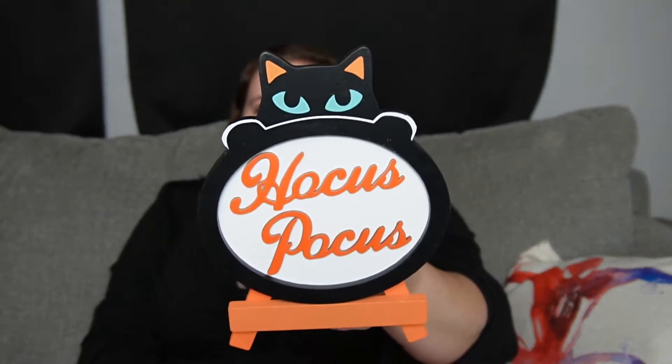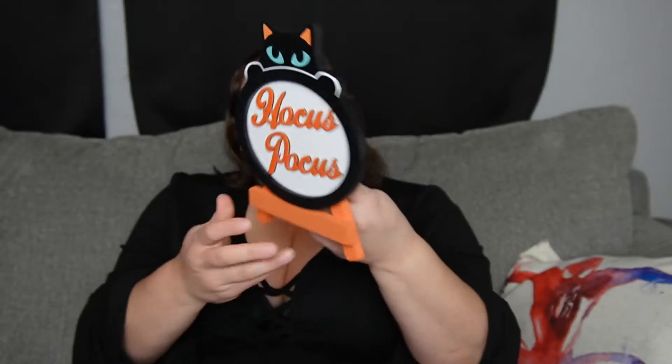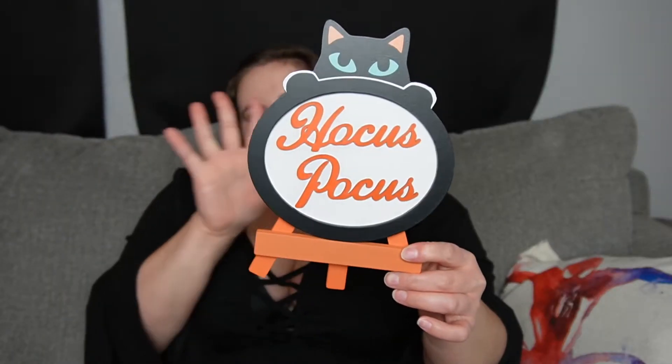If you do shop at Michaels, you'll definitely recognize this theme. They do have a lot of the black cats with the blue eyes. We also picked up this little Hocus Pocus sign. It was $12.99. And it also has a little black cat with blue eyes peeking out from over top of it. This is a little easel sign — just a really cute, simple touch to add to the decor.